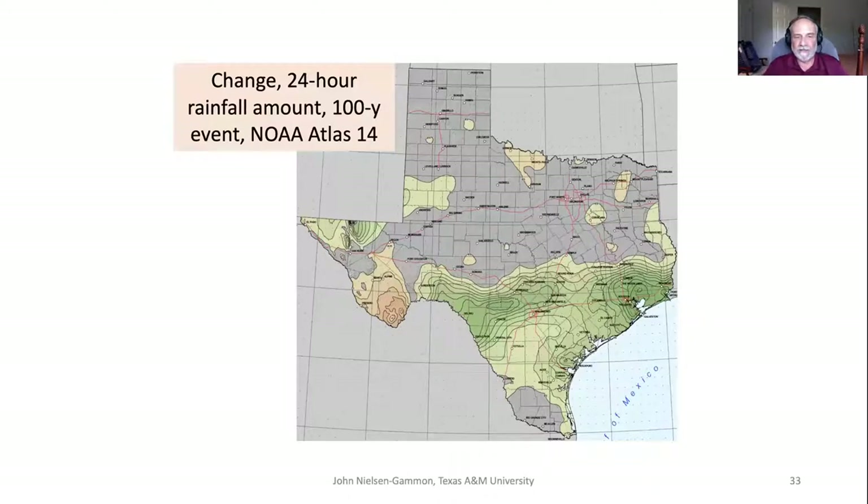Our past experience of climate is not just a psychological thing — it's also an economic and infrastructure thing. A couple of years ago, the National Oceanic and Atmospheric Administration came out with new estimates of the greatest amount of rain you can expect to see in one day over the course of a century. This map shows the change compared to the previous version produced 50 years ago. The green indicates where those estimates have gone up. Not all of that is climate change, but there's more green than yellow on this map.